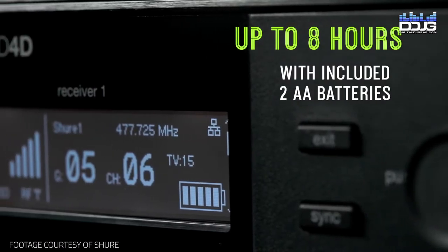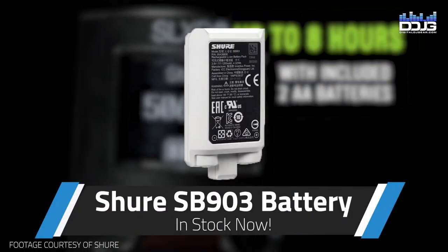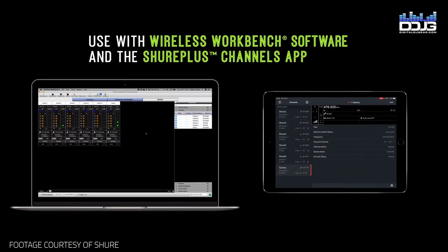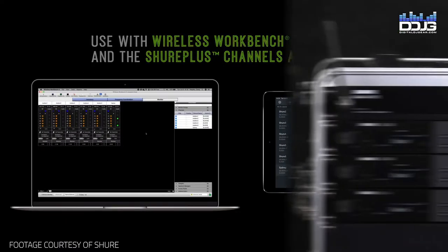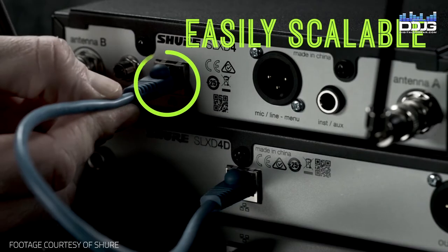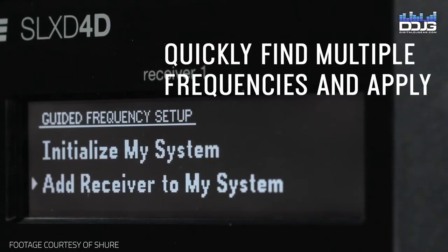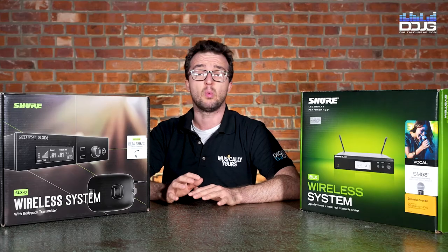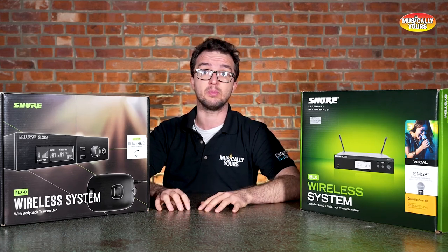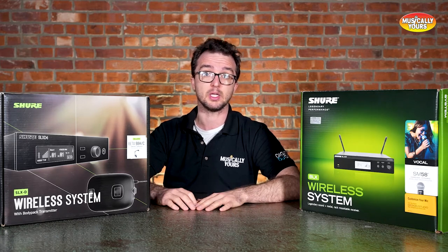The Shure SLX-D system is perfect for all-day presentations or performances, providing up to 8 hours of continuous use from either two AA batteries or the Shure SB903 Lithium-Ion Rechargeable Batteries, which are sold separately. Use Shure's Wireless Workbench software and the Shure Plus Channels mobile app for critical oversight and real-time control of your production. You can also link multiple systems locally via Ethernet to manage setup, group frequency scans, and firmware updates. Keep in mind, when you're using any wireless system, the first thing you should do when setting up is scan the room and find the frequency band that has the least interference and is optimized for that location.